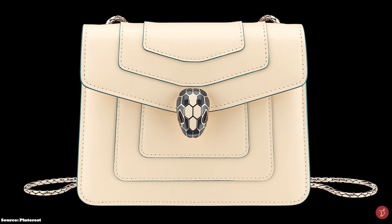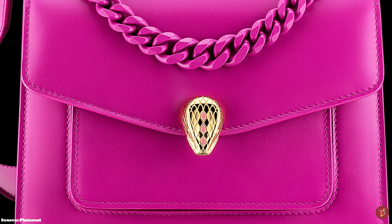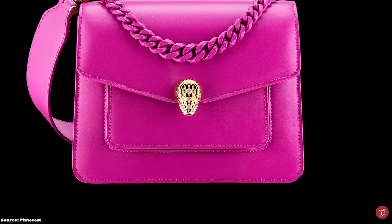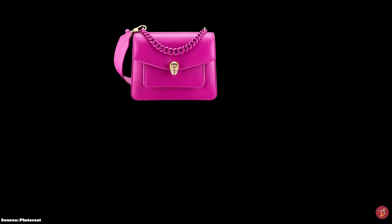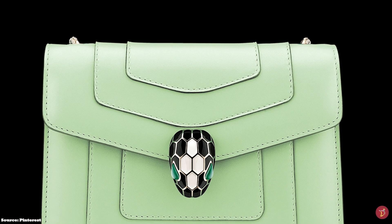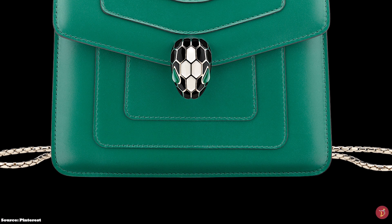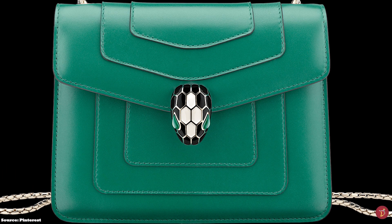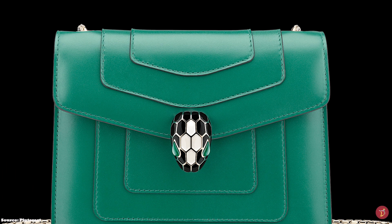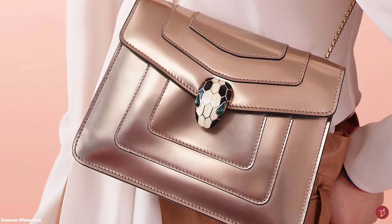The Serpenti Head was first designed in the 1940s and symbolises rebirth, as a snake continually sheds its skin. It is said the Serpenti is a symbol of power and seduction, but it is also transformative. The first Serpenti Bag was debuted in the 2012 Fall/Winter Collection. The beautifully crafted bag is adorned with a hypnotic snakehead closure and has firmly established its position as one of the highly coveted items in the fashion world, mesmerising us season after season.